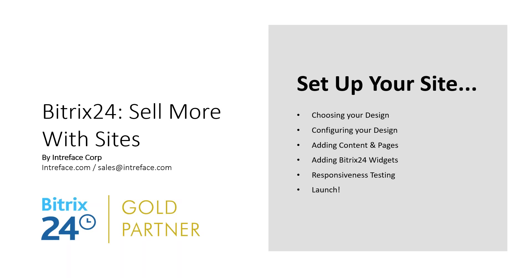We're going to look at two or three different sections today. First, setting up your site from the beginning - looking at different design templates you can choose from, how to customise the chosen template, adding additional pages and menus, adding Bitrix24 widgets - very important to get people to act on your promotional offers. How you can test that website across multiple devices, and then how you go to launch that website.